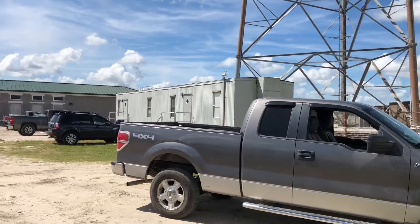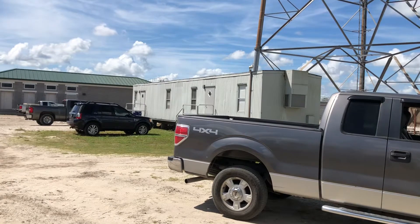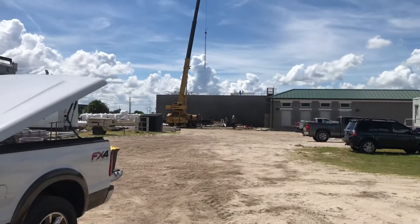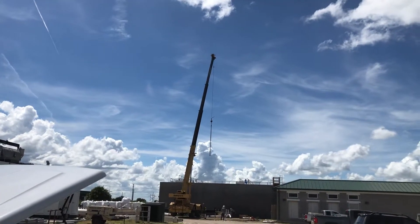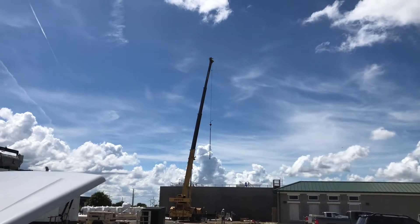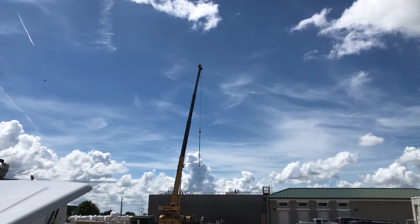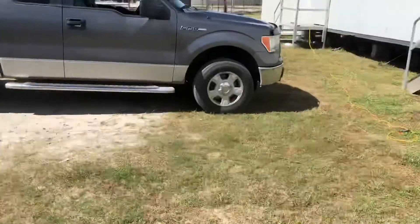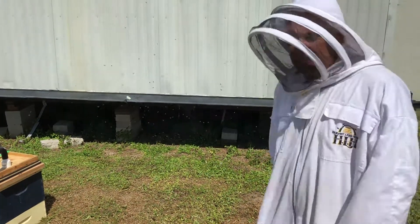We also have this other trailer over there — that swarm we're going to tackle a little later because they've been there for a while, so they're established. They also told us there are bees in the top of this crane up here, so we're going to look at that later today too. Today's going to be a fun day — possibly three swarms. We're hoping the one underneath this trailer came from the top of that crane, so if that's the case, we won't have to work on the crane.